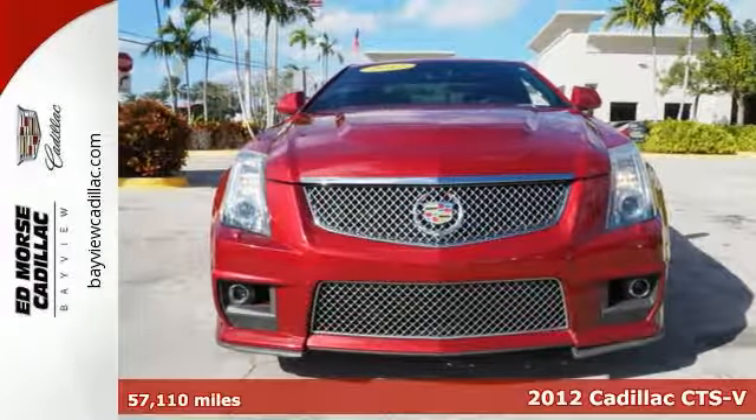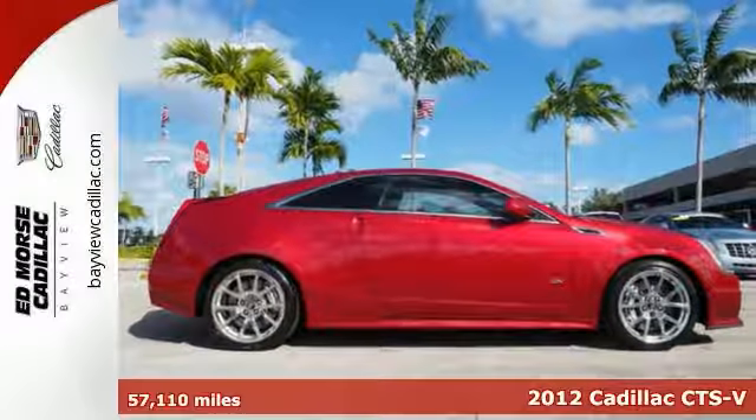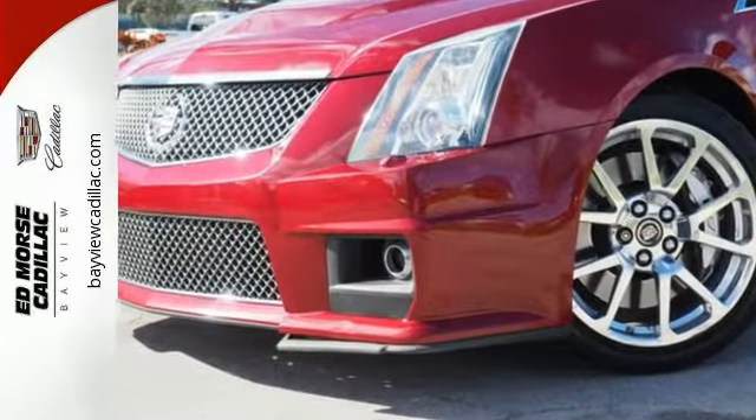It's a 2012 Cadillac CTS. A Cadillac has its own distinctive style and elegance. It has many standard amenities such as climate control, heated door mirrors, keyless entry, and fully automatic headlights.